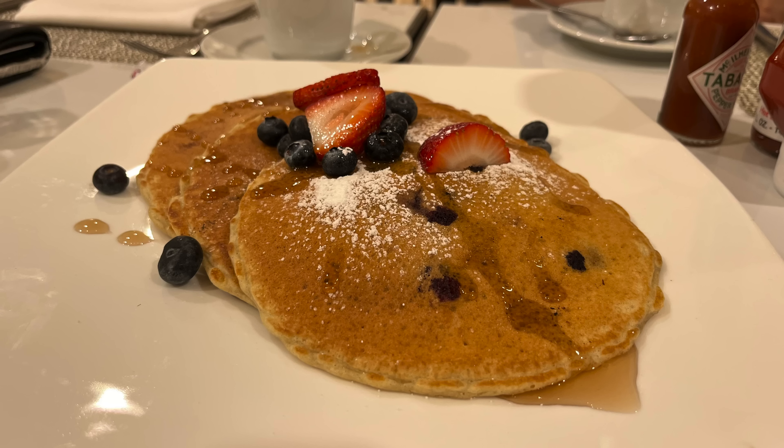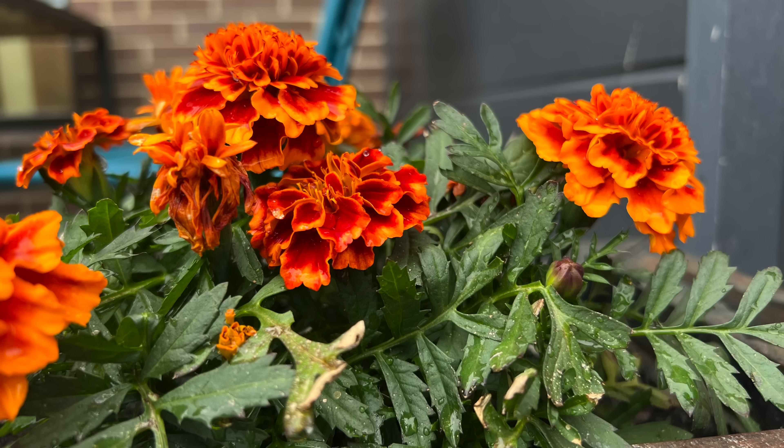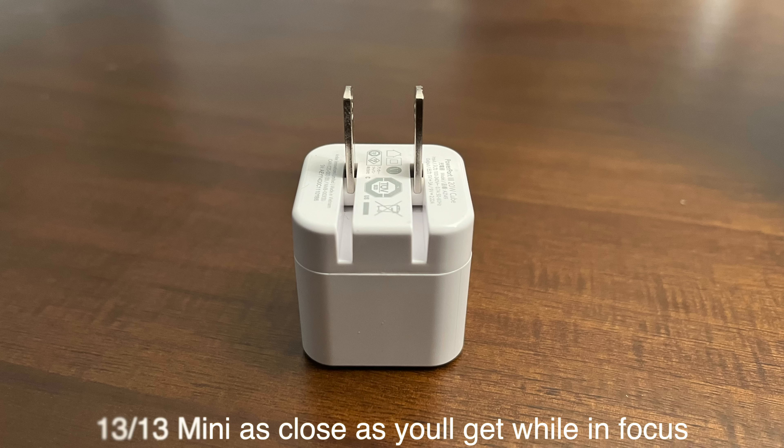I personally haven't shot many photos in ProRAW — I played around with it when I first had it, and same with ProRes. What you're seeing right now is the 13 Pro shooting me in 4K and it looks just fine. I have no problem. So I personally don't find it to be that big of a difference. But you really have to decide whether those pro features — things like ProRAW, ProRes, and macro photography with the telephoto — are going to matter to you. If you're really into photo and video, then yes, the pro model is the one.